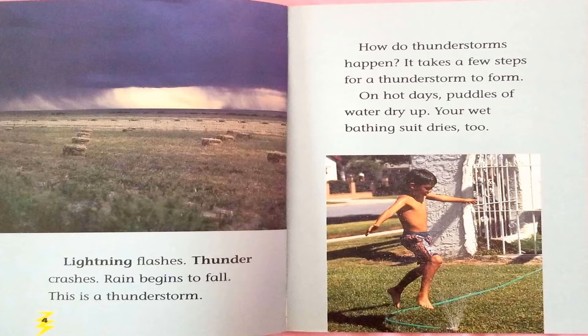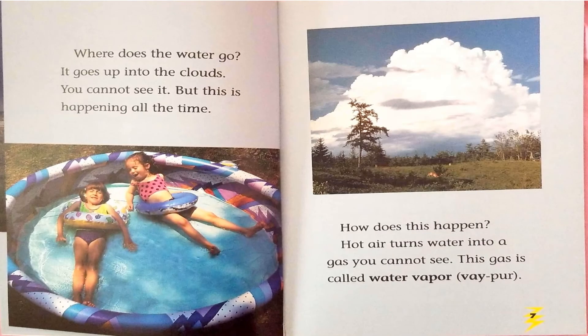On hot days, puddles of water dry up. Your wet bathing suit dries too. Where does the water go? It goes up into the clouds. You cannot see it, but this is happening all the time.